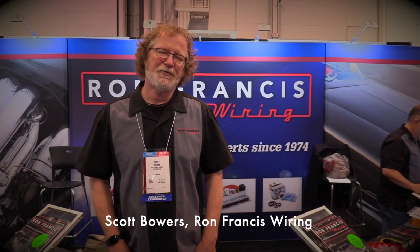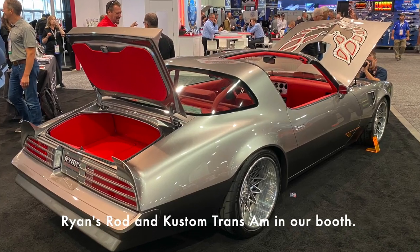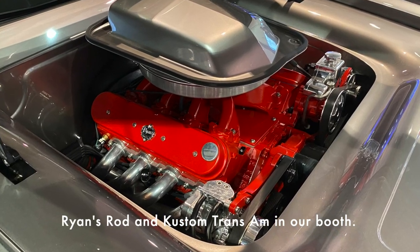Hey guys, Scott Bowers with Ron Francis Wiring. We're here at the 2022 SEMA show, and just to go over some of what we've been working on, we're continuing to add to our fuel injection product line.